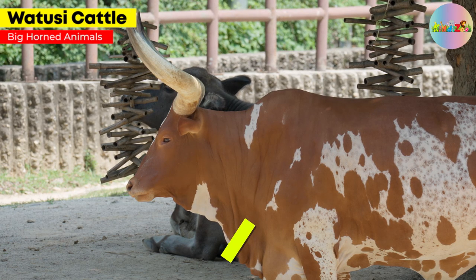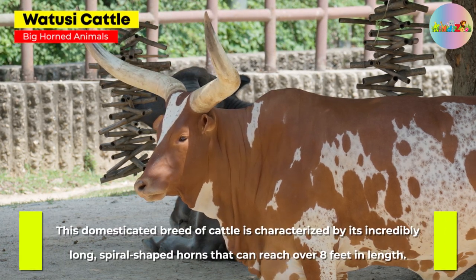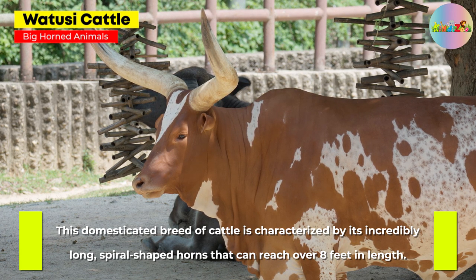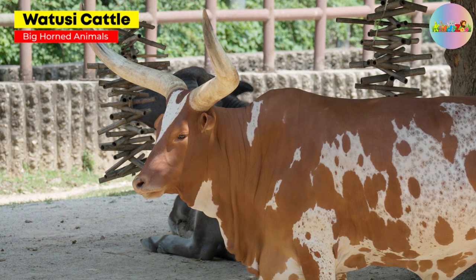Watusi Cattle. This domesticated breed of cattle is characterized by its incredibly long, spiral-shaped horns that can reach over 8 feet in length.